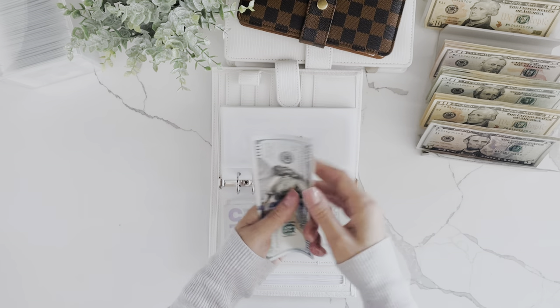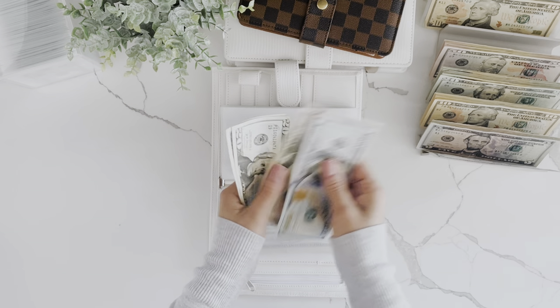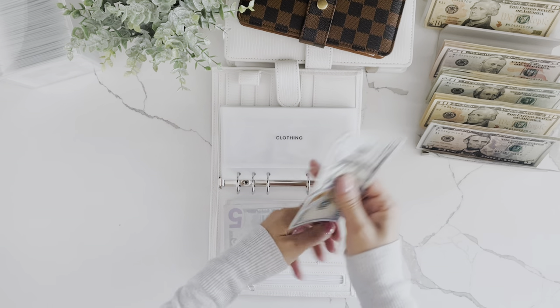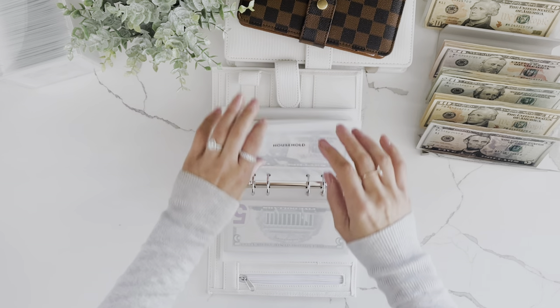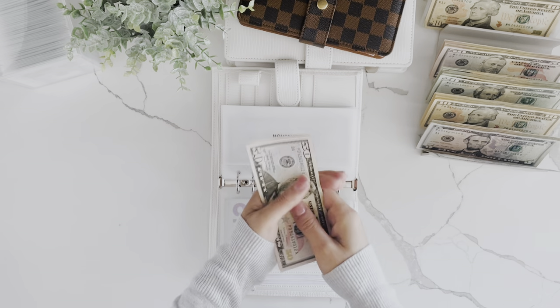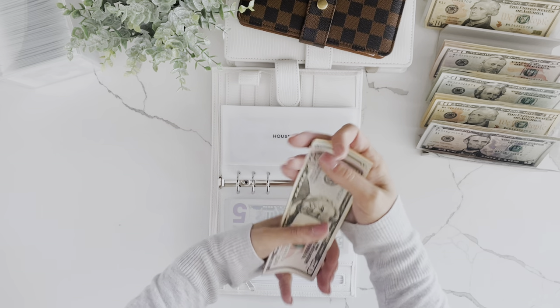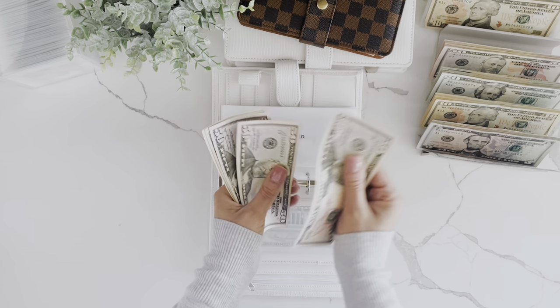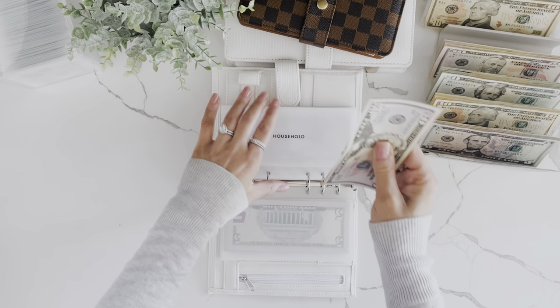Clothing is going to get its usual $50, so now it has $225 in clothing. Household is getting $30 — a $20 and a $10. These stay pretty consistent every single week, now at $200 in household.